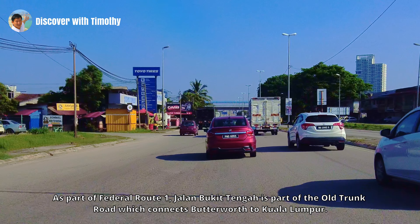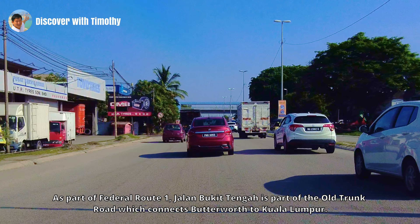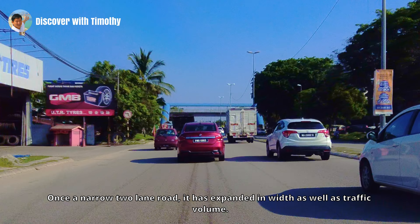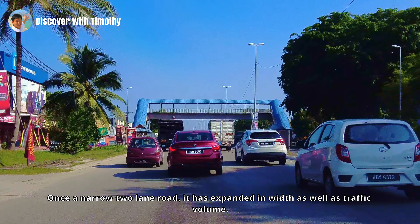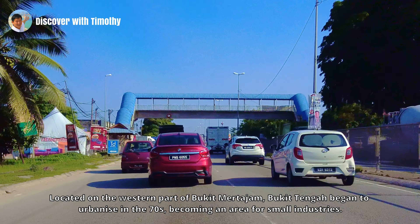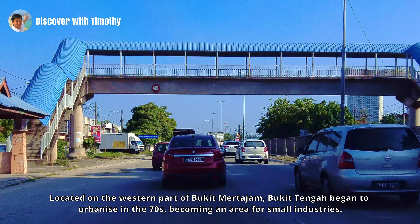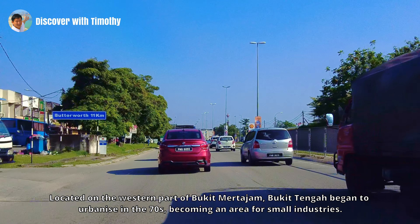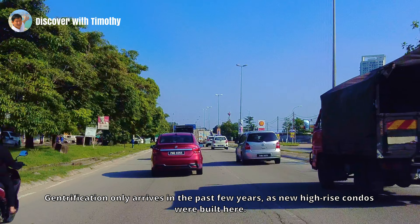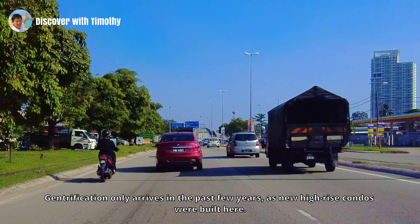As Federal Route 1, Jalan Bukit Tengah is part of the Old Trunk Road which connects Batawang to Kuala Lumpur. Once a narrow two-lane road, it has expanded in width as well as traffic volume. Located on the western part of Bukit Merdajam, Bukit Tengah began to urbanize in the 70s, becoming an area for small industries. Gentrification only arrived in the past few years as new high-rise condos were built here.